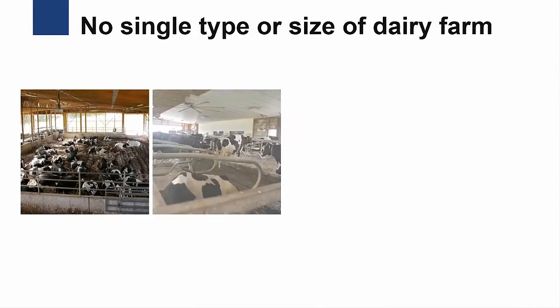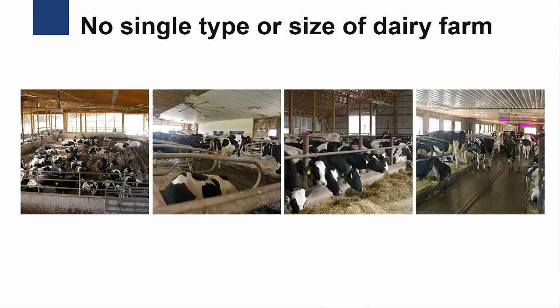Robotic milking has been adopted by many types of farms. In Pennsylvania, most farms that have adopted robots have been small to medium-sized dairy farms with fewer than 200 cows. In other parts of the country, larger farms with more than 500 cows have been adopting robotic milking systems.